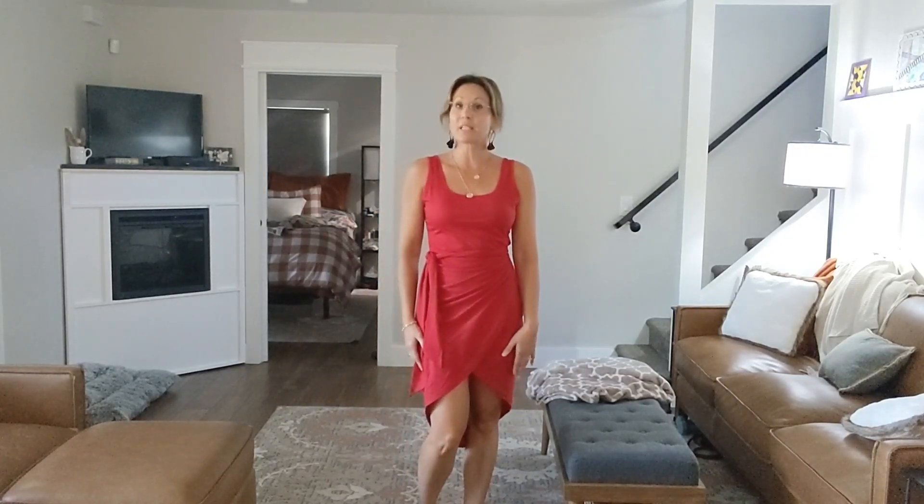Hey guys, I just received my new Crock Touch wrap dress. It is a bodycon style. This dress fits like a glove. I am wearing a size small.